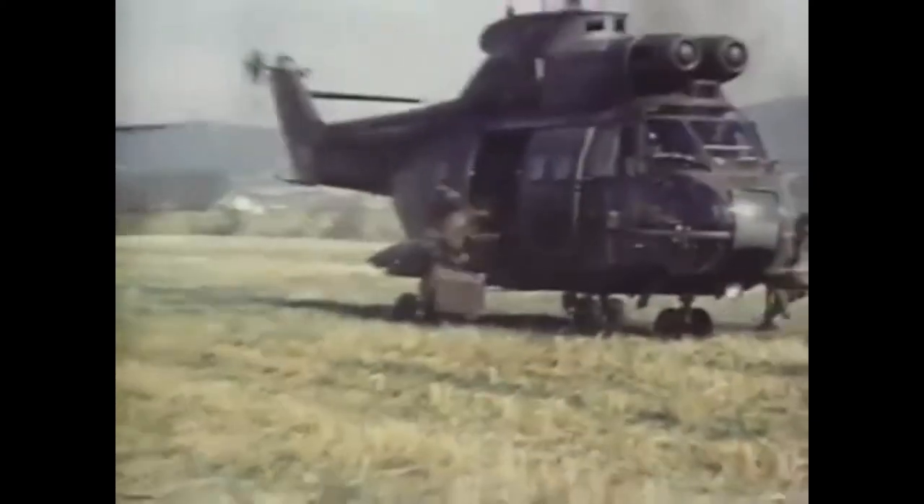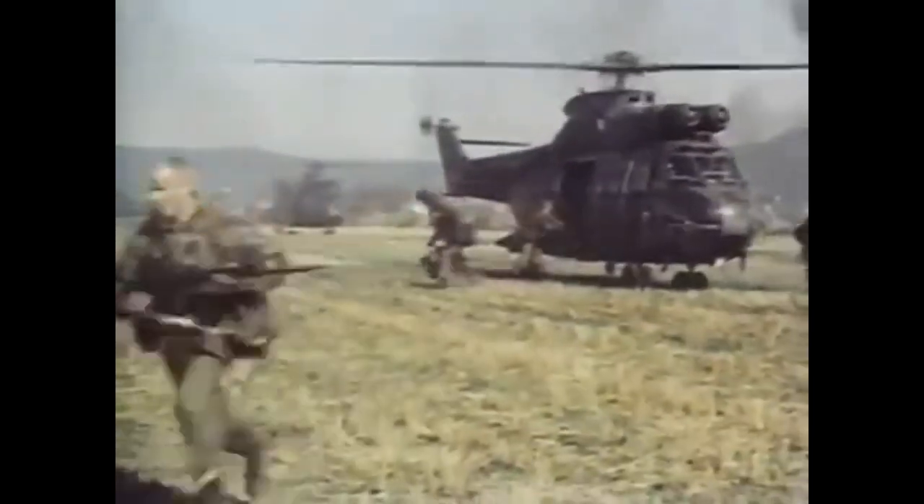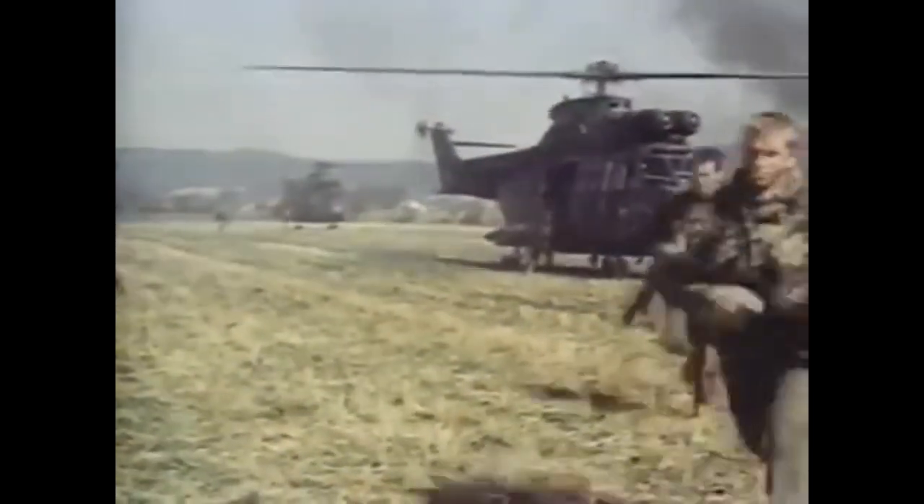Any airborne assault force, such as this troop being air-landed from Puma helicopters, has to have air defense. Few systems are as light and compact as Javelin, which in its shoulder-fired version weighs only about 22 pounds. Javelin and Blowpipe have the advantage of being battle-proven. But the maker, Shorts, now has an even newer missile — Starstreak — described later.